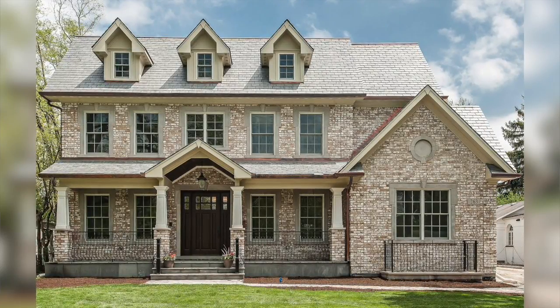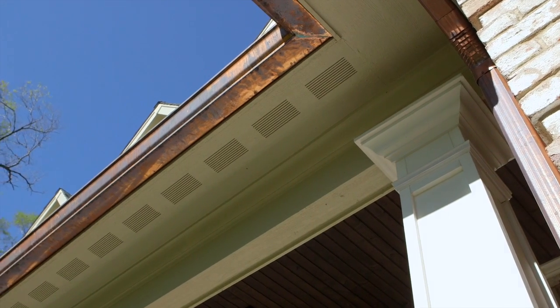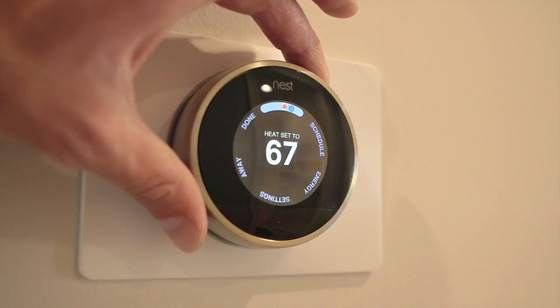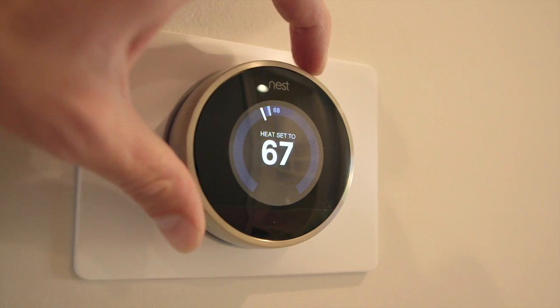Magic Touch is known for high quality construction, expert craftsmanship, and beautiful finishes like their custom millwork and intricate ceiling design. Magic Touch also includes cutting-edge technology and smart features to make your life a little bit easier and more convenient.